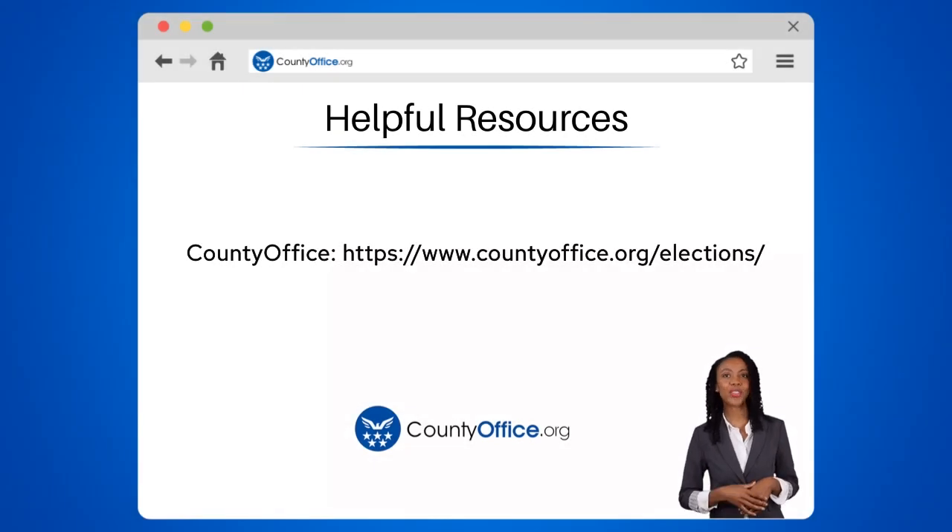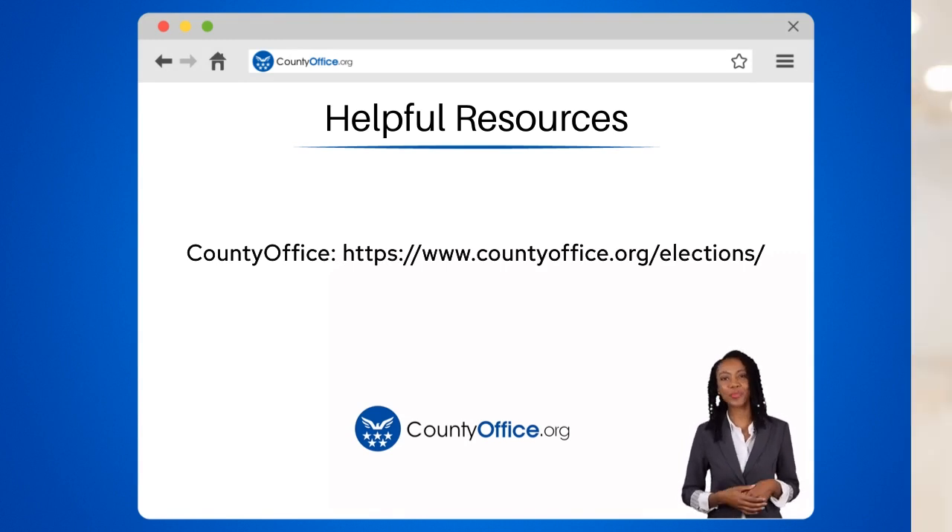To learn more, check out these links, which you can click in the description below. Feel free to comment your questions — we're here to help! Thanks for tuning in to our video. Please like and subscribe, and leave a comment below. See you in the next video!